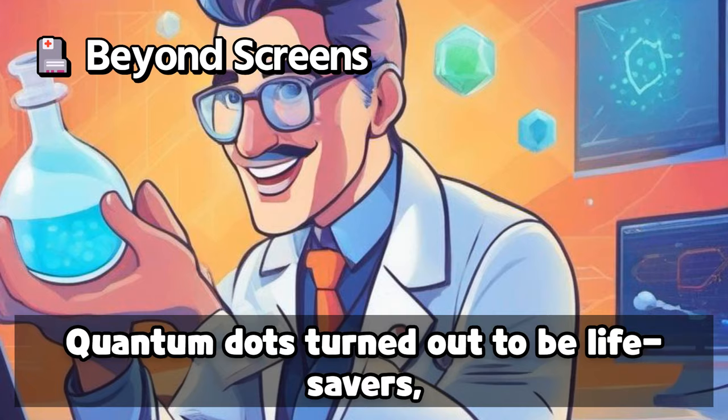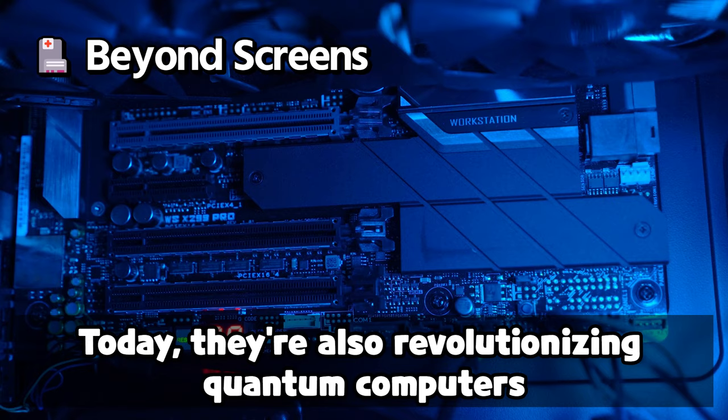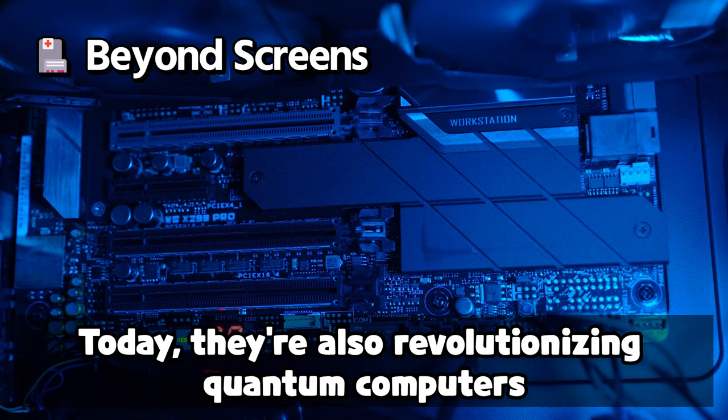The applications didn't stop at screens. Quantum dots turned out to be lifesavers, highlighting only cancer tissues and aiding precise surgical removal. Today they're also revolutionizing quantum computers and making solar panels that harness light more efficiently.